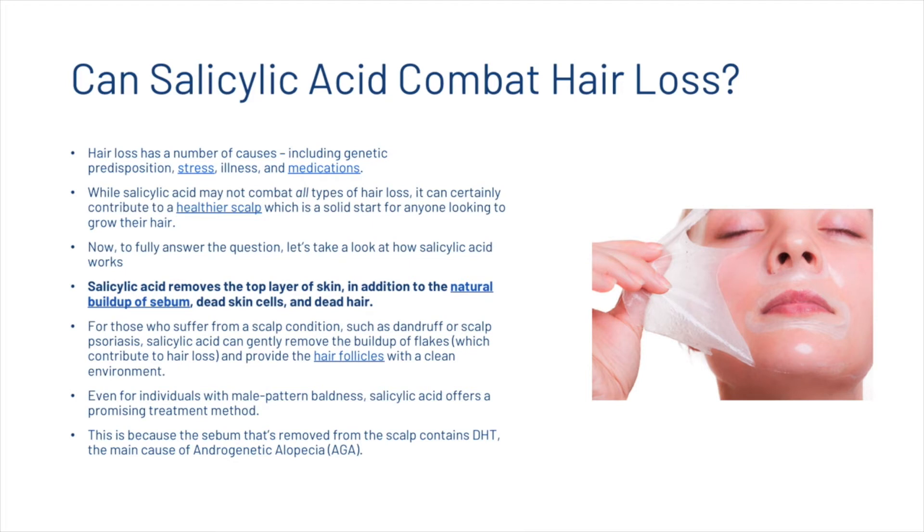To fully answer the question, let's take a look at how salicylic acid works. Salicylic acid removes the top layer of skin in addition to the natural buildup of sebum, dead skin cells and dead hair. For those who suffer from a scalp condition such as dandruff or scalp psoriasis, salicylic acid can gently remove the buildup of flakes and provide the hair follicles with a clean environment. Even for individuals with male pattern baldness, salicylic acid offers a promising treatment method, because the sebum that's removed from the scalp contains DHT, which is one of the main causes of hair loss.